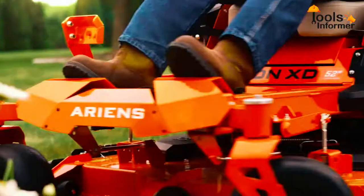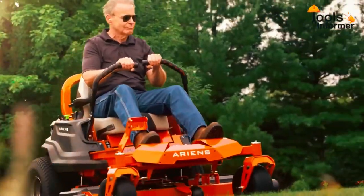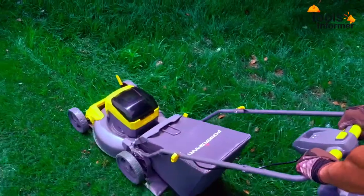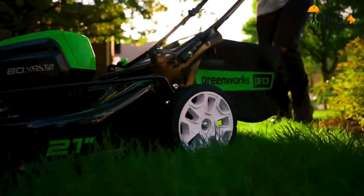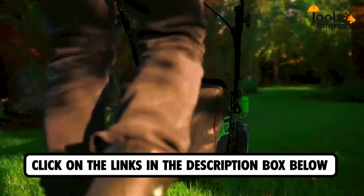Electric riding lawnmowers help landscapers and homeowners to keep their lawns clean and well-trimmed. With so many electric riding lawnmowers on the market, we've made your work easier by selecting the best products for different lawns and budgets. If you want to know more about the products, click on the links in the description box below to see updated prices and offers.